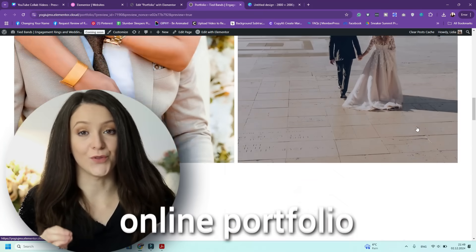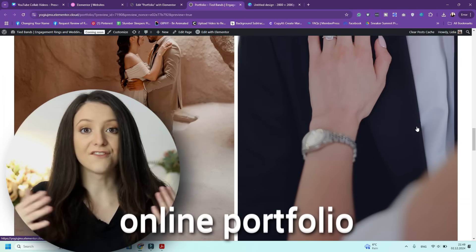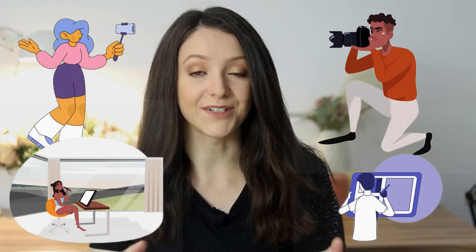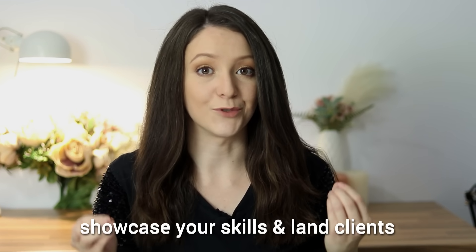In today's world, your online portfolio is your digital handshake. It's the first impression that you make on potential clients. Whether you're a photographer, UGC creator, interior designer, or any type of freelancer, a standout portfolio is the key to showcasing your skills and landing more clients.